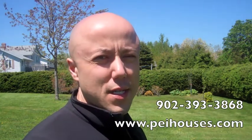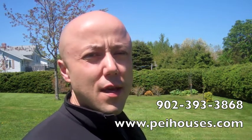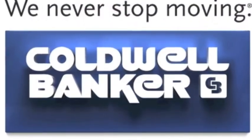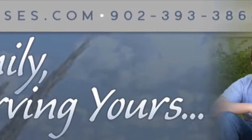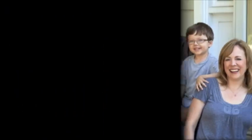Thanks for taking the time to view 105 Duffy Road with us. For more pictures or information, visit our website, PEIhouses.com. If you have questions or would like a private viewing of this property, contact me, Steve Yosten of Carol and Steve at 902-393-3868. Thank you for watching.